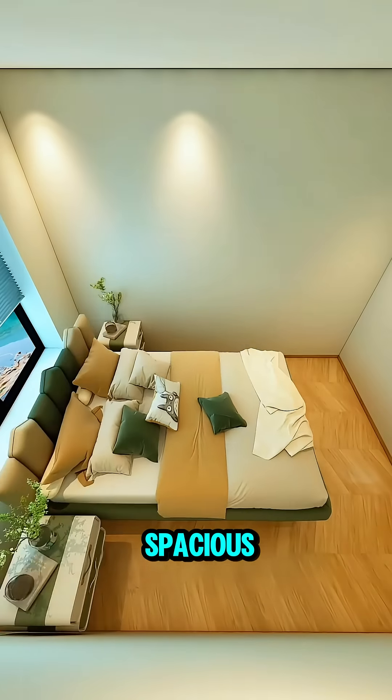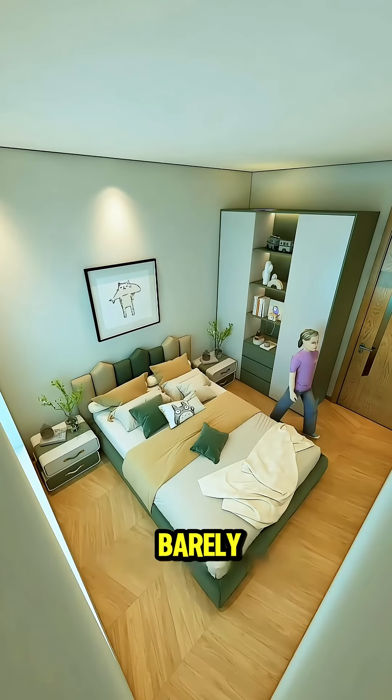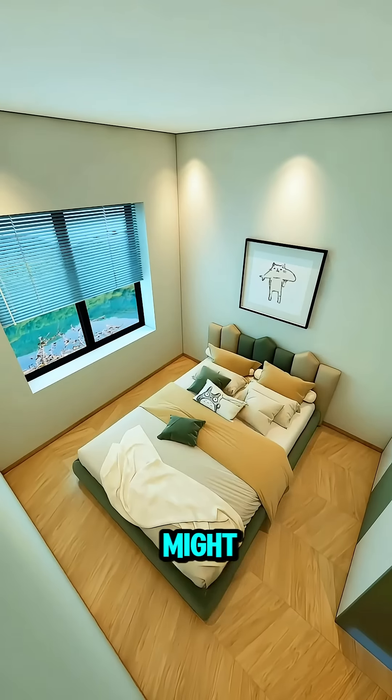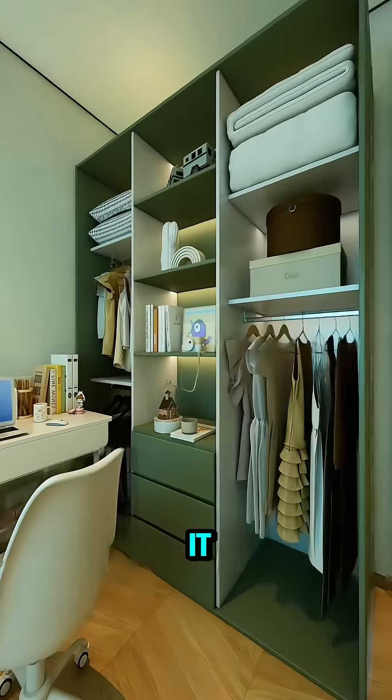Alice's bedroom isn't exactly spacious. With the heavy bed smack in the middle and the wardrobe against the wall, there's barely enough room left for narrow walkways on each side. If you skip the bedside tables, you might just squeeze in a desk, but one wardrobe isn't nearly enough storage and half of it is blocked anyway.